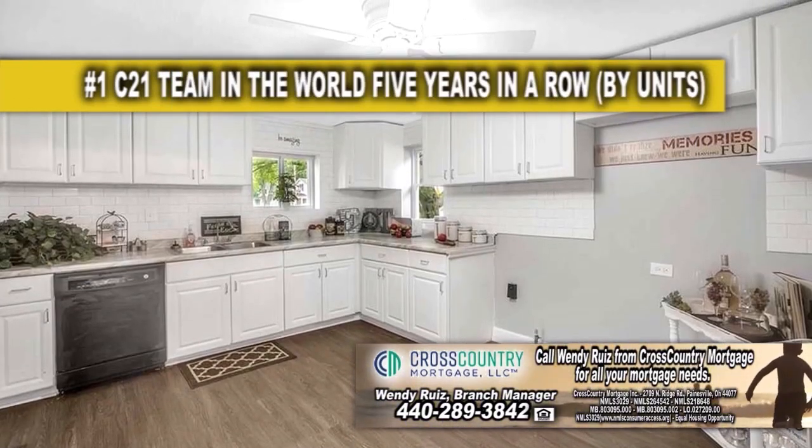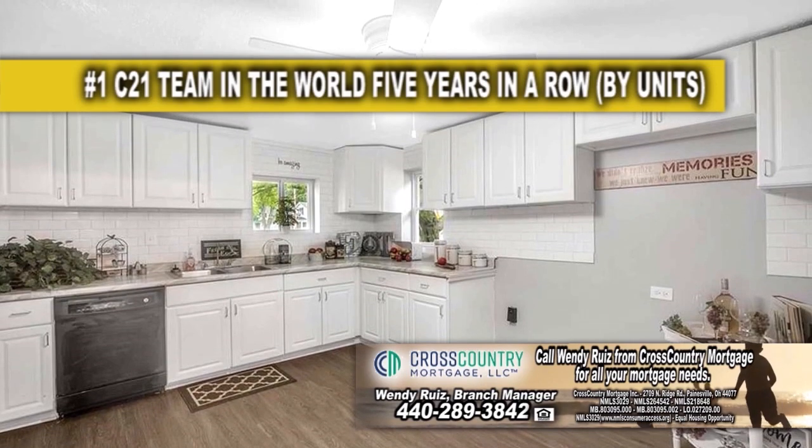The updated kitchen offers new cabinets, countertops, backsplash, and flooring.